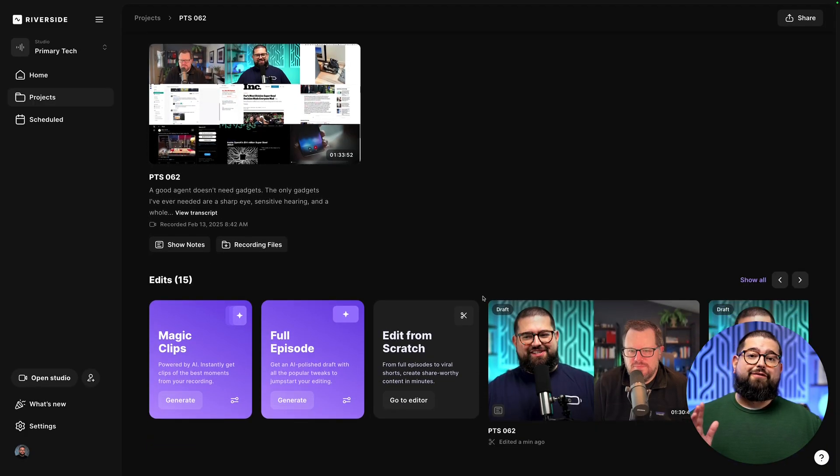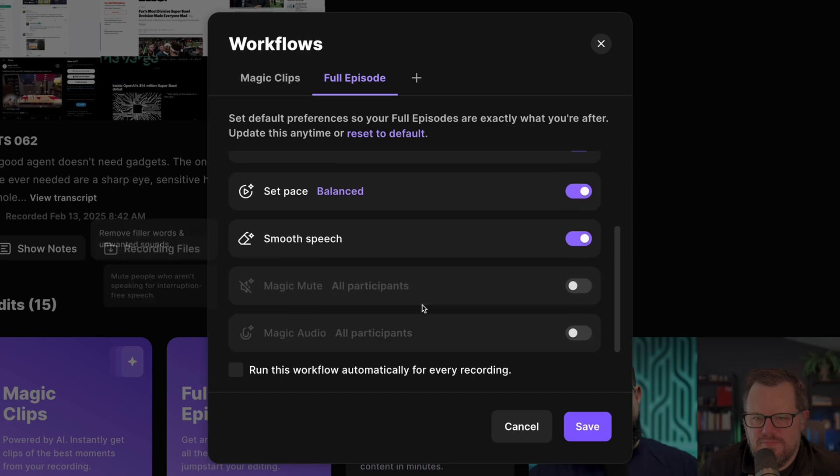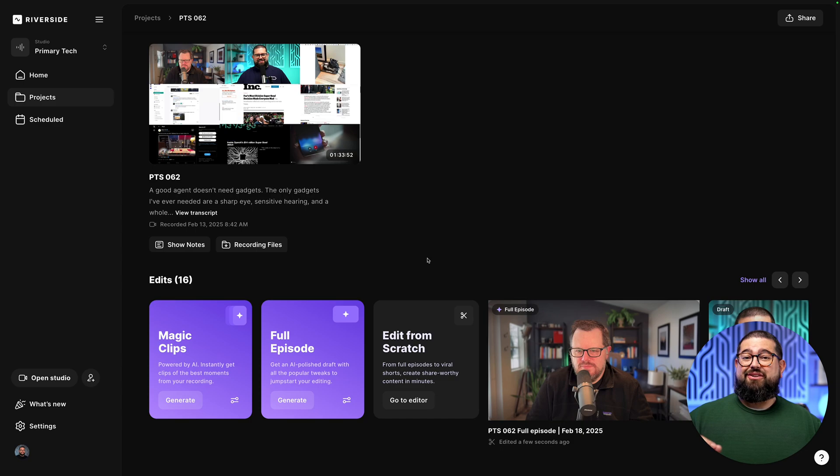So those were six-plus AI tools built into Riverside, but this last one is the key. We call it our full episode workflow. Here, back on the recordings page, I can actually choose all of the settings I just went through — like our brand kit, our set pace, whether or not we want smooth speech applied, magic mute — and I can even choose to run this workflow every time we record. Choose your ratio, click save, and now every time I record a new episode, all I have to do is click one button — generate — and it's going to apply all those AI tools and settings to my recording. I have basically a fully edited show. I can tweak here and there, and I'm done in way less than an hour, so I can focus on packaging it, making thumbnails, and producing short-form clips to post on TikTok, Instagram Reels, and YouTube Shorts.